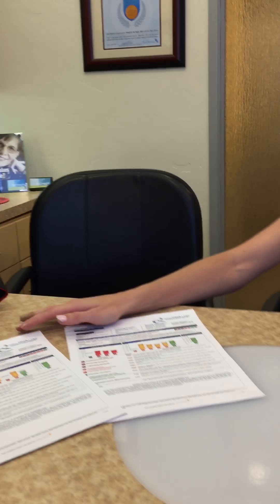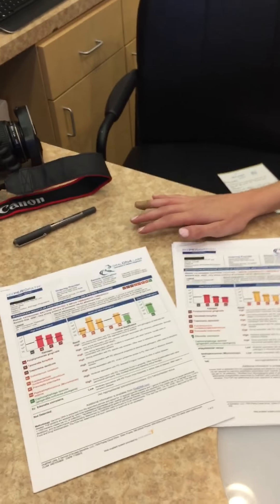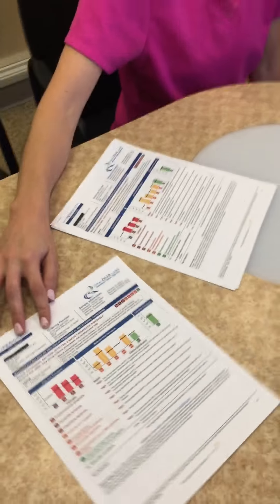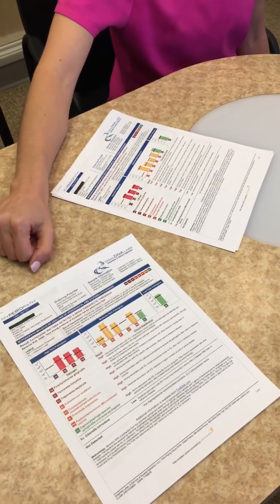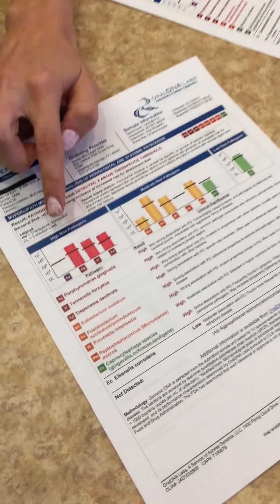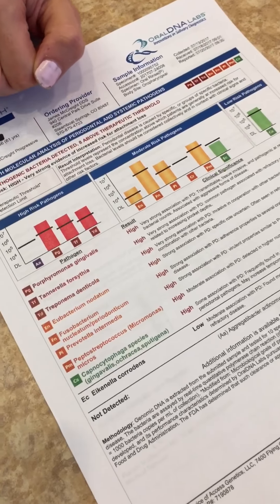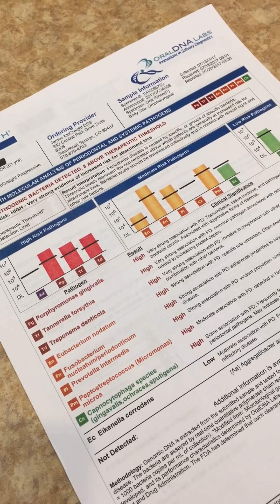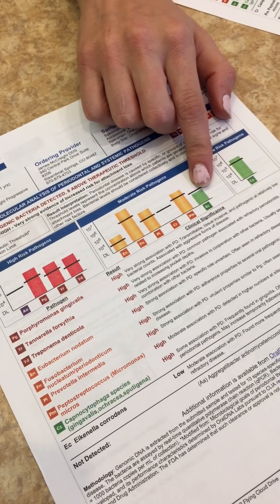Jim McCrite from McCrite Progressive Dentistry in Steamboat Springs, and this is Jamie Rotuno. You guys remember Jamie as we've been doing these videos quite a bit the last couple of weeks and months at McCrite Progressive Dentistry in Steamboat. Alright Jamie, we're going to talk about oral DNA today — this is a real live case and we're going to go through some results. Jamie, take it away.